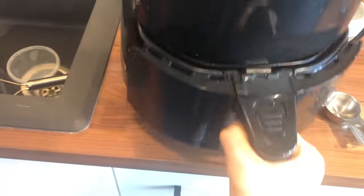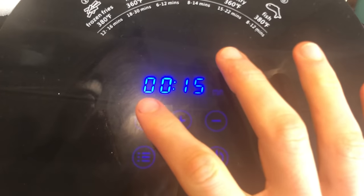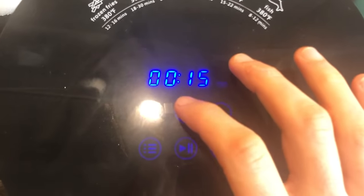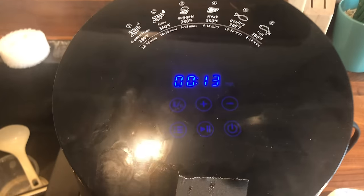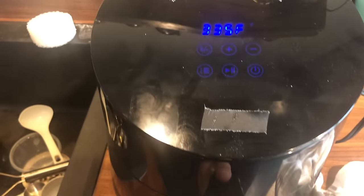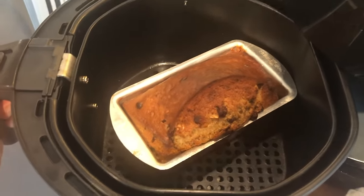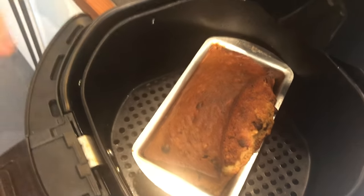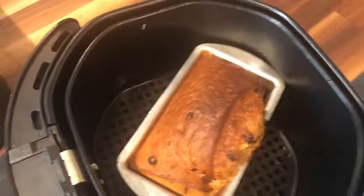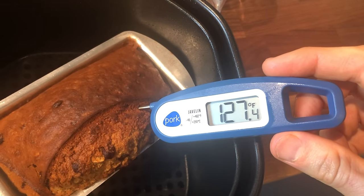These air fryers are pretty powerful, so rather than 350 I'm going to do 335 degrees. Banana bread is usually 50 minutes to an hour, so let's just do 30 minutes and see what happens. After about 15 minutes I peeked — it's an explosion of oven spring. These things just brown like crazy. I checked the internal temperature and it needs to be at 194°F — we were at 127°F, so I turned it down to 250 for the last 13 minutes.